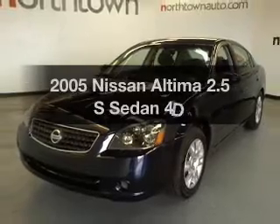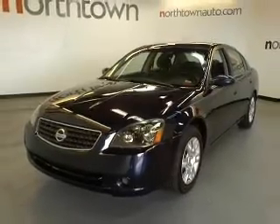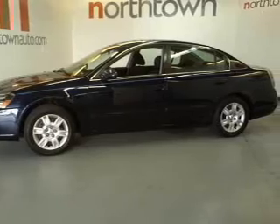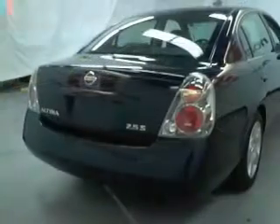Introducing the 2005 Nissan Altima. If you're looking for a first-rate auto, this one could be yours today. With a reliable engine connected to a smooth shifting automatic transmission.